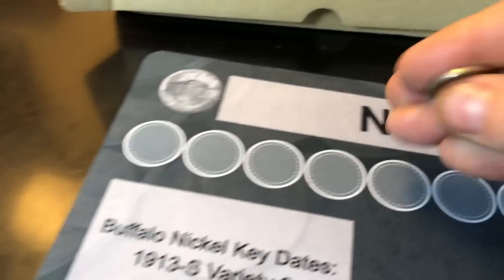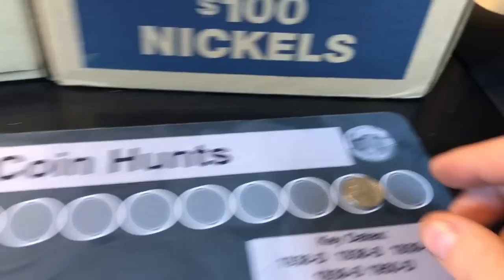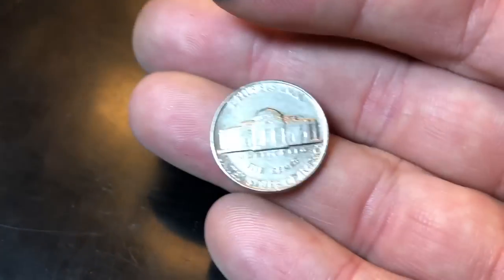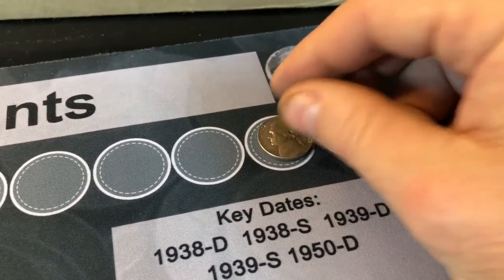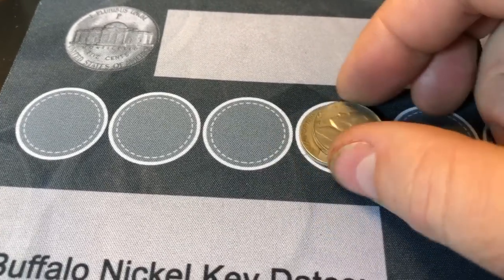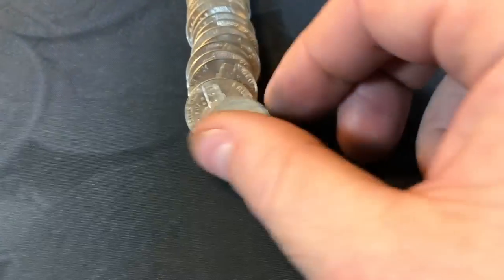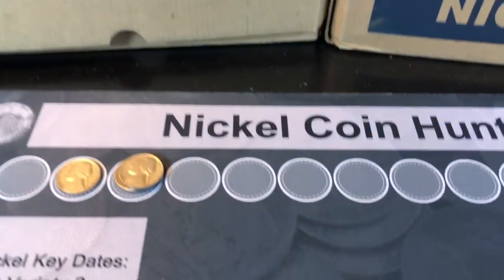Roll number two of the B of A box — we've got our first score, a 1946 Denver. Roll number six — a really nice 1958P, only 17 million minted, so as far as the upper 50s the 1958P is one you want to find. In good shape, that's about a 50-cent nickel. Also found a 1946 Philadelphia — that's two 46s and a 58P. Roll 12 gives us a 1941 San Francisco.